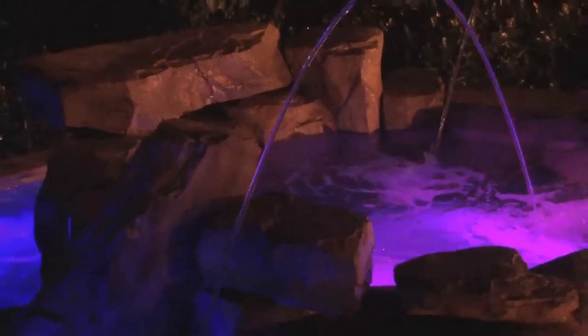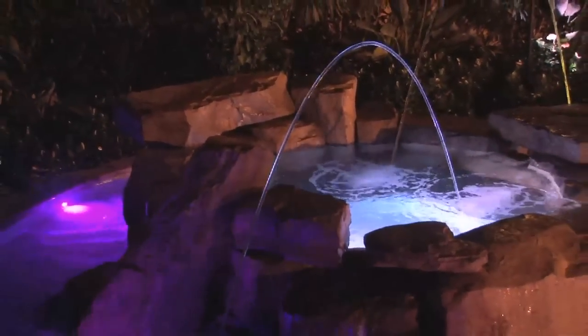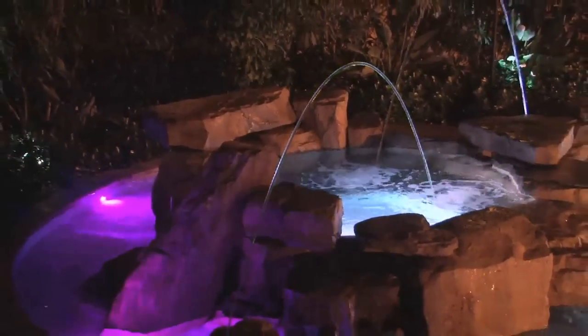pool owners can save up to 86% in utility costs compared to traditional pool and spa lights.